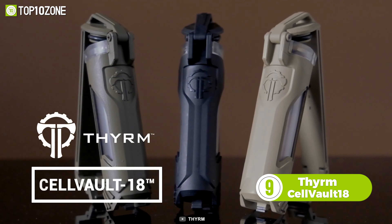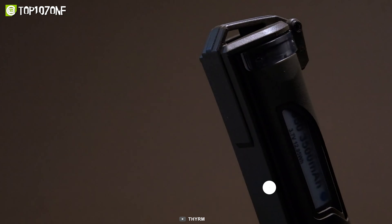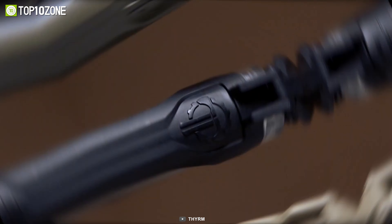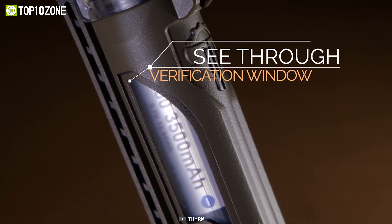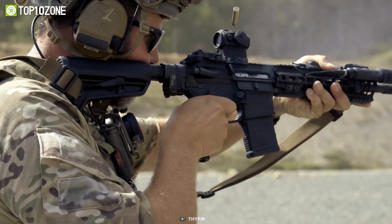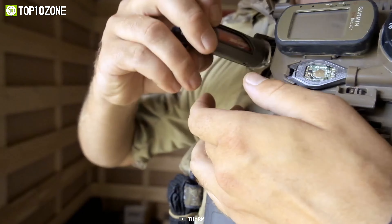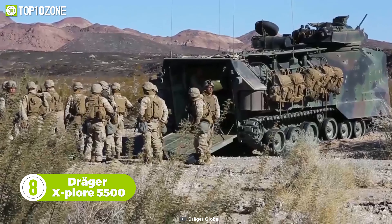Carrying batteries safely is a major concern for military personnel. To address this, we have the Therm Cell Vault 18, a storage gear designed to hold 18350, 18650, or CR123 rechargeable batteries. It features solid, dual-layer construction that keeps your batteries extra safe from physical damage. Plus, the O-ring seal with IPX7 rating makes it water-resistant. The polycarbonate windows on each side verify contents while maintaining a low profile on duty, while the folding latch allows you to attach MOLLE, PALS, or other straps to securely lock it in a convenient position.